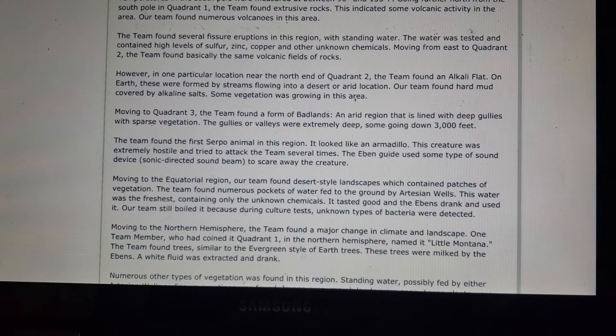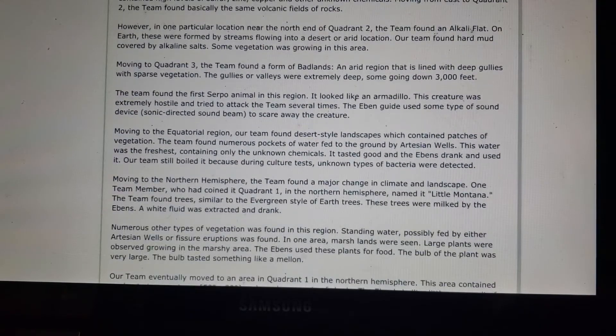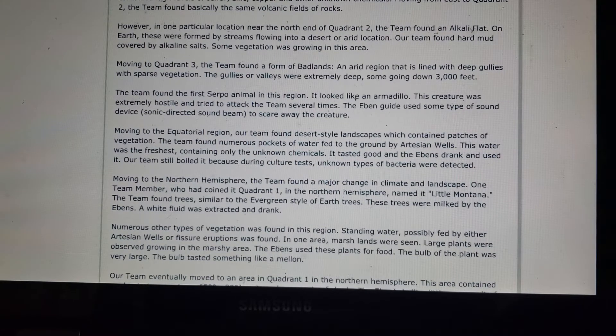The team found numerous volcanoes and several fissure eruptions in Quadrant 1. Water found there contained high levels of sulfur, zinc, copper, and other unknown chemicals. Moving east to Quadrant 2, the team found basically the same volcanic fields of rocks. However, near the north end of Quadrant 2, they found an alkali flat — formed by streams flowing into a desert — with hard mud covered by alkaline salts and some vegetation.